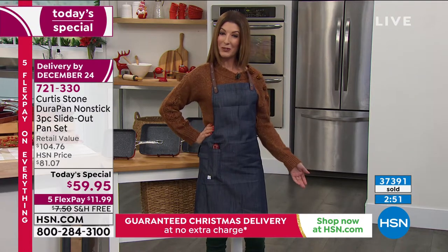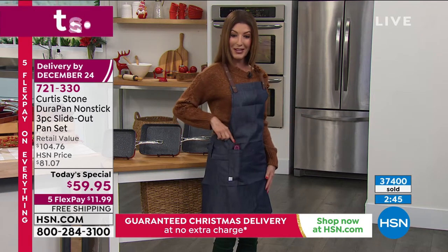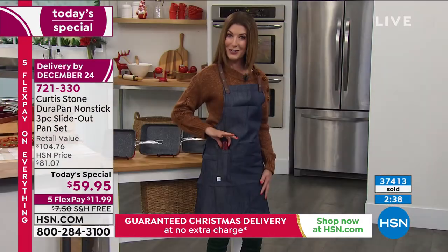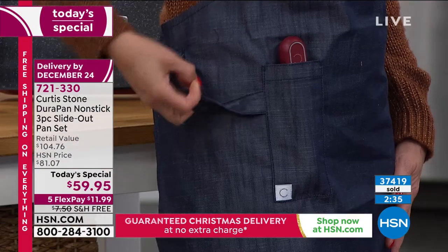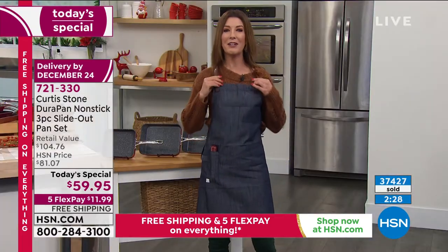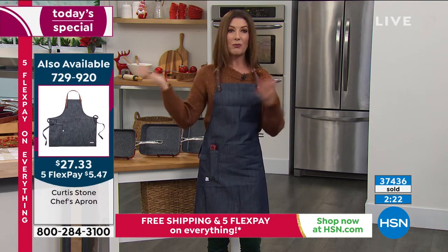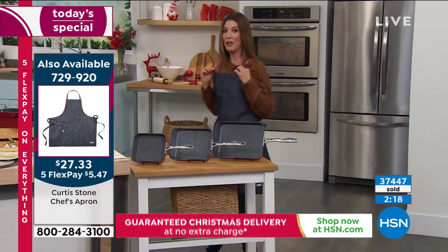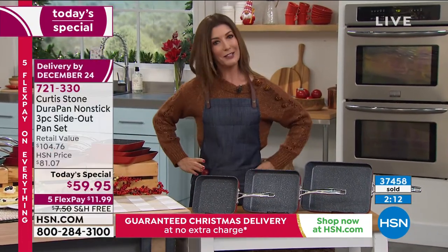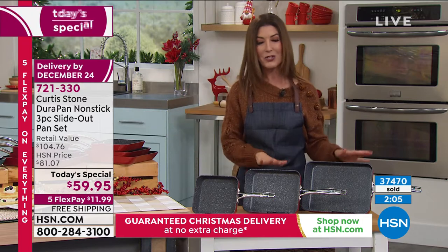If you like the aprons that both Curtis and I are wearing, they are available — brand new — and we only have about 400 remaining. Check out all the cool features: there's a pocket specially designed for your kinetic thermometer so you always have your meat thermometer handy. There's also a nice little loop for your kitchen towel. It's a nice almost denim-like material with a faux leather strap around the neck — adjustable, and completely machine washable. It's a great gift for anyone who loves cooking.